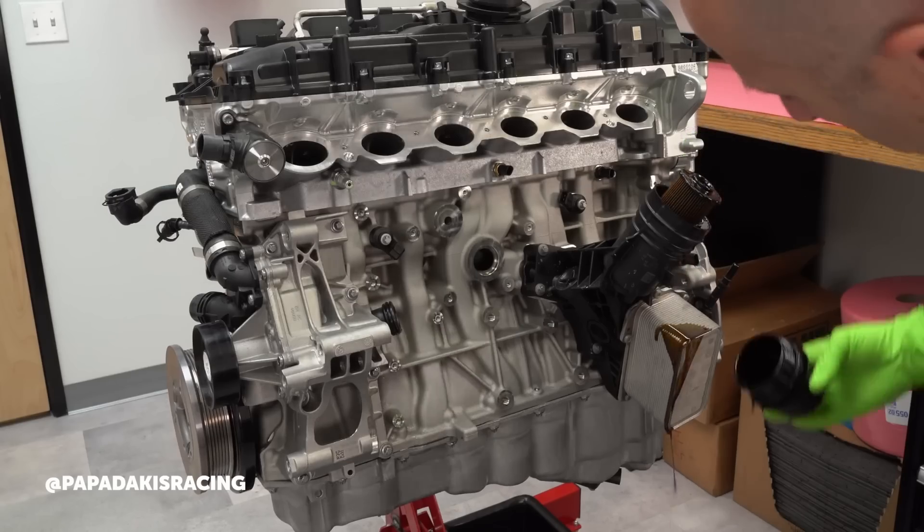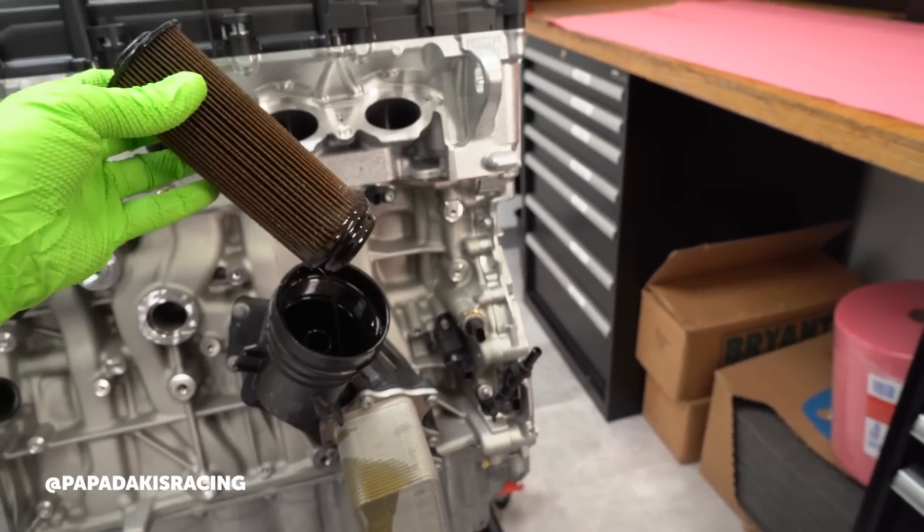In terms of life expectancy between services on an engine used in high-level competition like this, what regular maintenance is done and how long does the engine last before a full tear-down? Maintenance would be oil and filter pretty much every weekend. We'll check the filter a couple of times a weekend just to see if there's anything on it, to try to catch something early. Rebuild-wise, we're not really wearing these things out — we're usually breaking them before something happens.